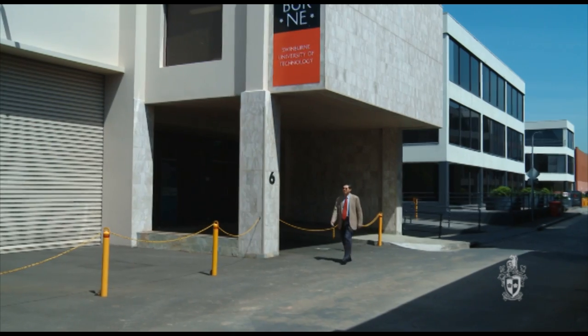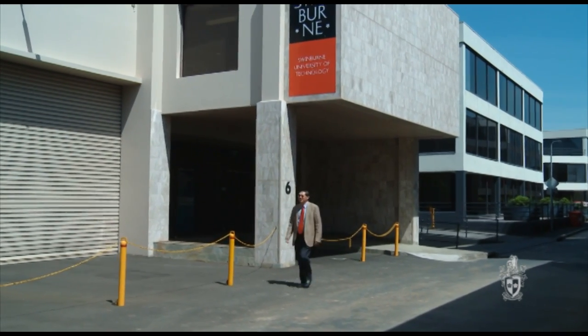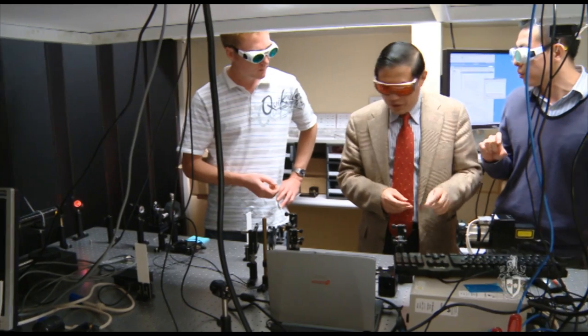The government awarded this Australian Laureate Fellowship to me and to the university, which is the highest recognition of research achievements in Australia. With that money, we can actually develop a fantastic laboratory — a really world-class laboratory.